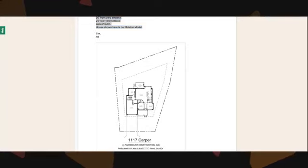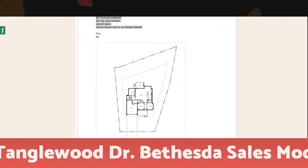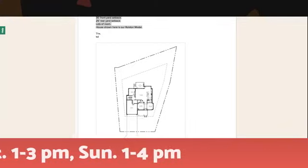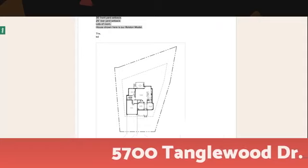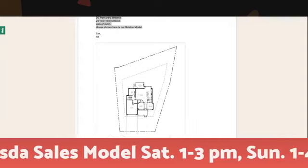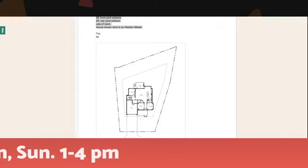If you'd like to swing by and take a look at our sales model, we have it open tomorrow. It is at 5700 Tanglewood Drive in Bethesda. We'll be open from 1 to 4 p.m. You can swing by, look at lots of plans, pick up a list of building lots, and tour our 6,640 square foot finished Madison model — a luxury home on a 9,300 square foot lot in downtown Bethesda. I'll be there from one to four. If you have any questions, I'm happy to answer them and show you how we can help you with a new home or a teardown building lot.